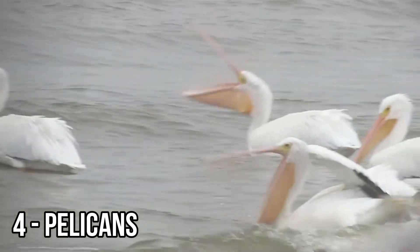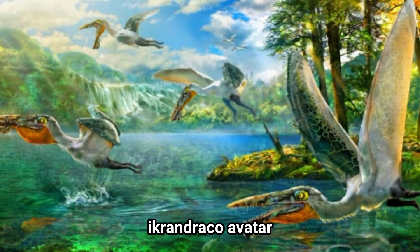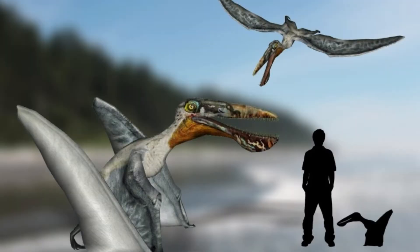Pelicans are found all over the world and are known for their giant pouch attached to their beaks. The Ikrandraco avatar, a pterosaur found in China thought to have lived 120 million years ago, had a large toothed beak with a pouch. According to researchers, the pouch indicates the creature may have scooped up its food similar to the pelican.